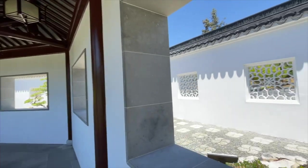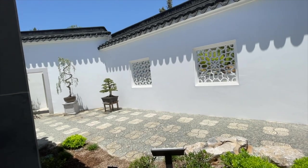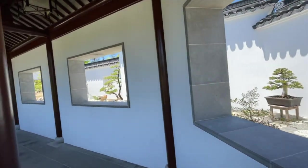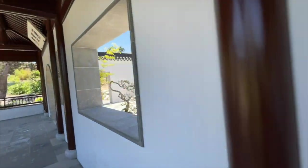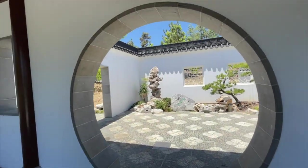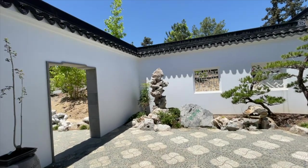Let's peek through this window. Everything is so artistic. Look at those trees against the white wall — bonsai trees. Look at this aperture, this beautiful round aperture with that gorgeous rock structure in the background.